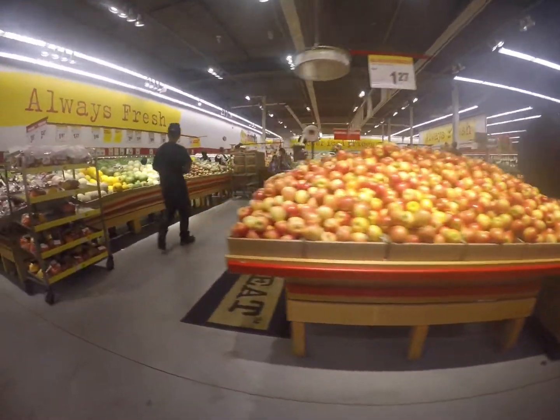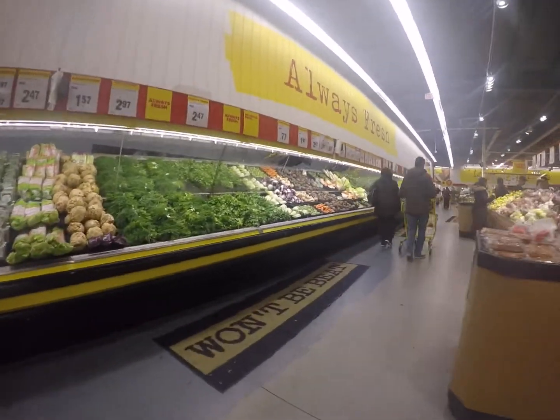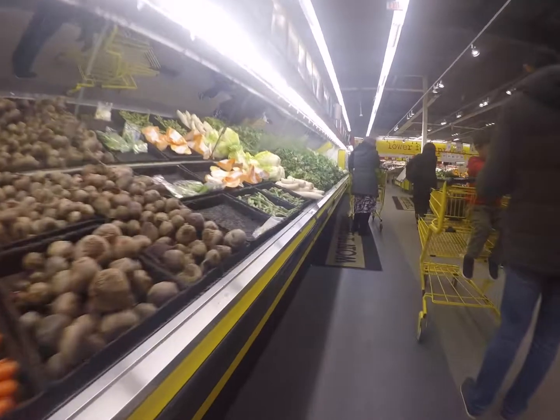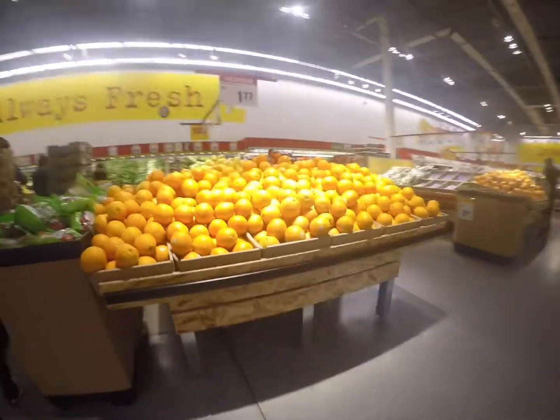Right when you walk into Nofrills, the first thing you see are the vegetables and fruits. OPIRG states that high-priced items are typically placed at the beginning of the store because consumers spend more money at the beginning of their trip. Produce is perishable, so supermarkets want to move it quickly, and produce sales are marked higher when fresh fruits and vegetables are located in the first aisle.